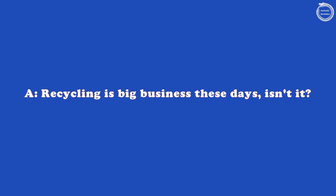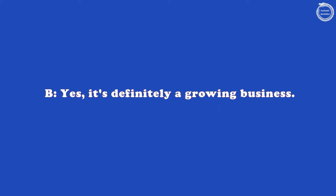Recycling is big business these days, isn't it? Yes, it's definitely a growing business.